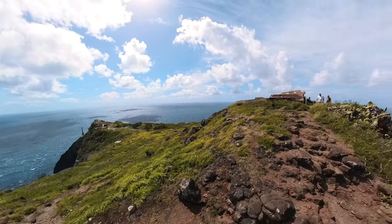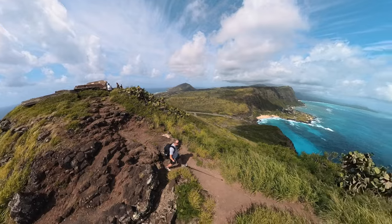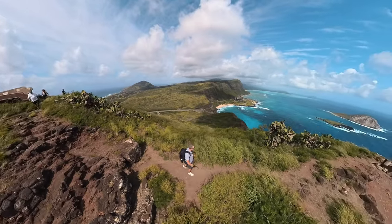The Insta360 X3 has been out for about a year now, and in today's video I want to share my long-term honest review and opinion about this camera and whether or not I think it's worth getting.